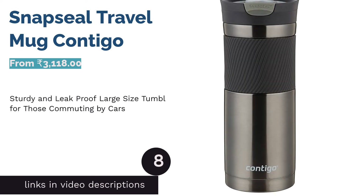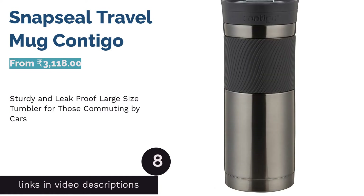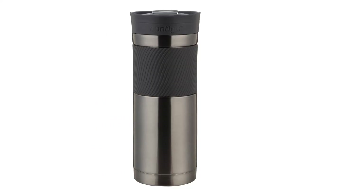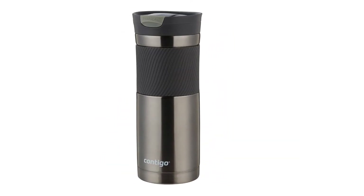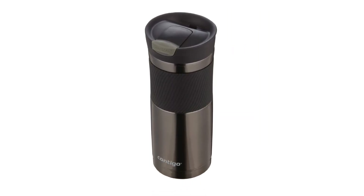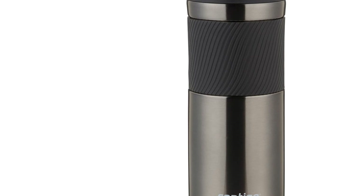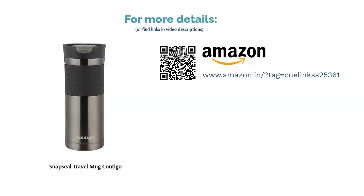The next product in our list is Snapseal Travel Mug Contigo. If you're looking for a large-sized tumbler that is completely leak-proof no matter what angle it's at, then this is a good choice, as it can easily fit into most cup holders. It keeps drinks warm for up to 6 hours and cold for almost 10 hours, so it's great for both summer and winter. It's not the best option for those looking for a lightweight option, though, as it's a pretty sturdy stainless steel tumbler, which makes it quite heavy. Therefore, while it's good for those commuting by car, it's not the best for those who have to hold their tumbler for a long time.